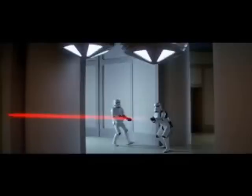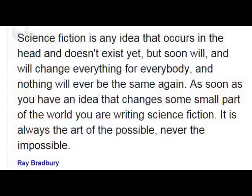Take it from science fiction godfather Ray Bradbury, who defines it like this: 'Science fiction is any idea that occurs in the head and doesn't yet exist, but soon will, and will change everything for everybody, and nothing will ever be the same again. As soon as you have an idea that changes some small part of the world, you are writing science fiction. It's always the art of the possible, never the impossible.'